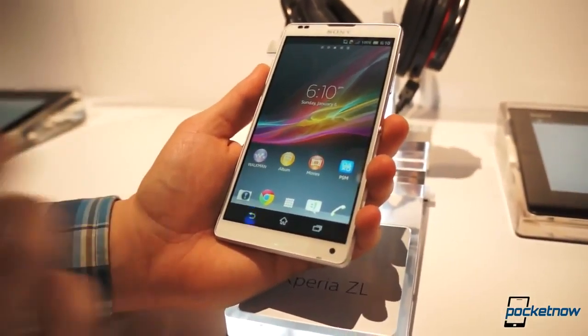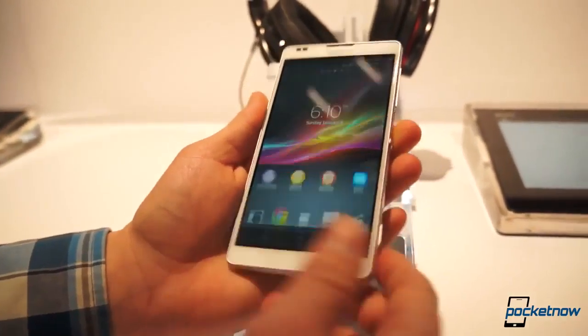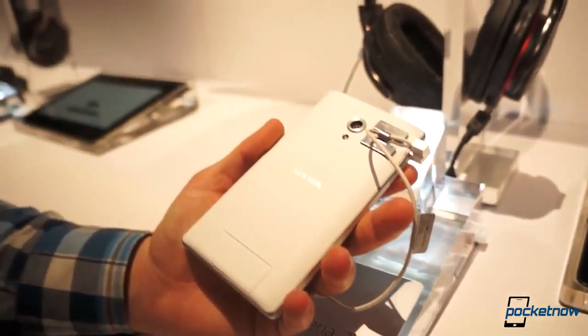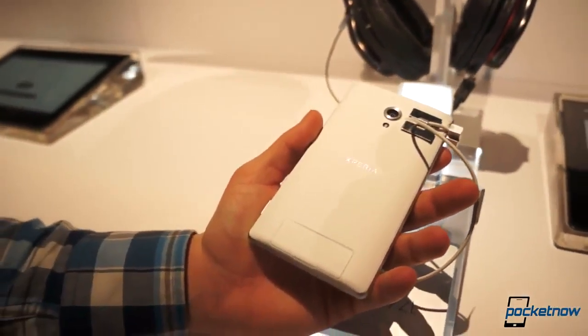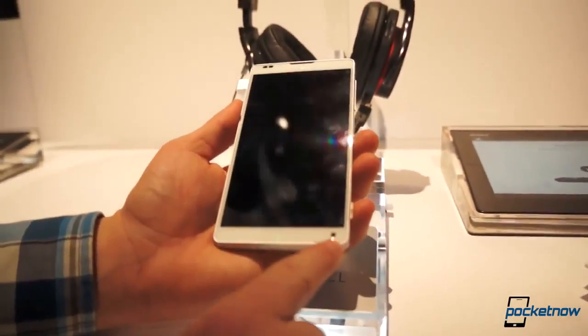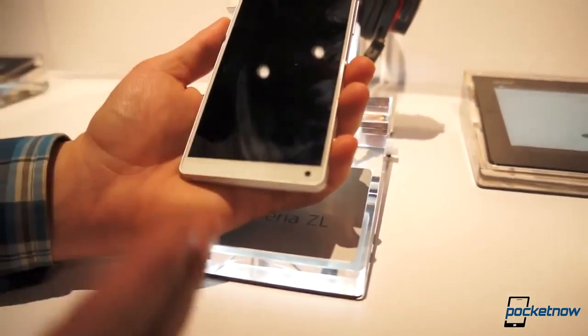There are a few ways that the Xperia ZL is different than the Xperia Z. First of all, it is not waterproof, and it also does not have a glass back, which I really like because I don't like having a glass back — it makes it less durable. Another way that this is different is that the front-facing camera is on the bottom. A very interesting design element that really doesn't matter much.